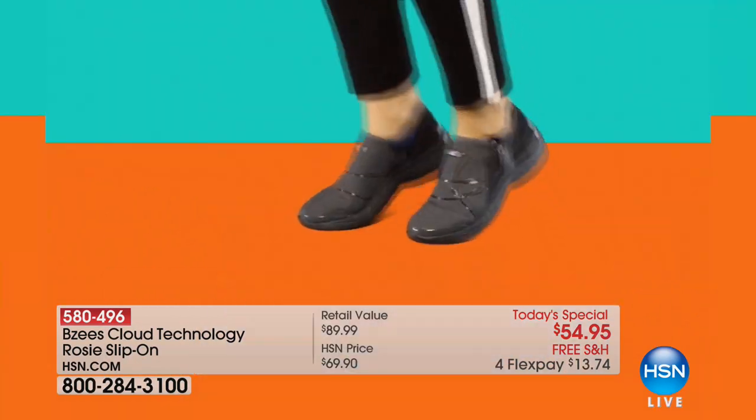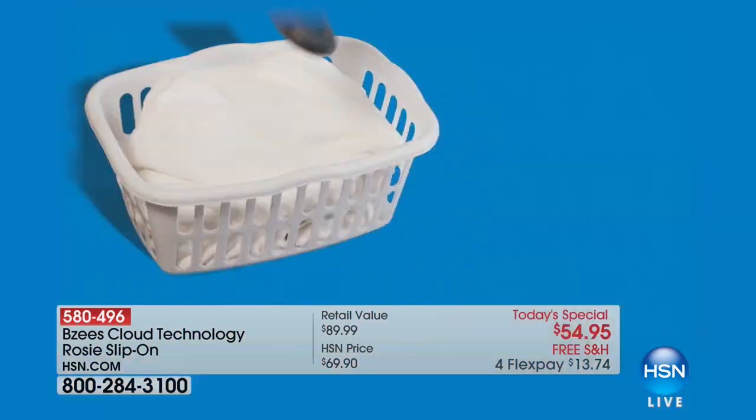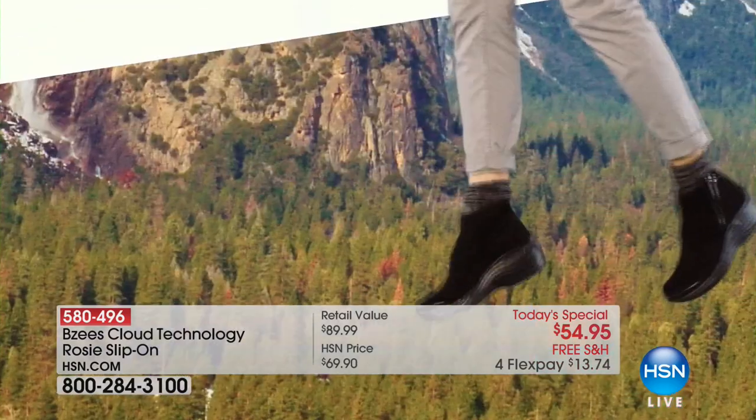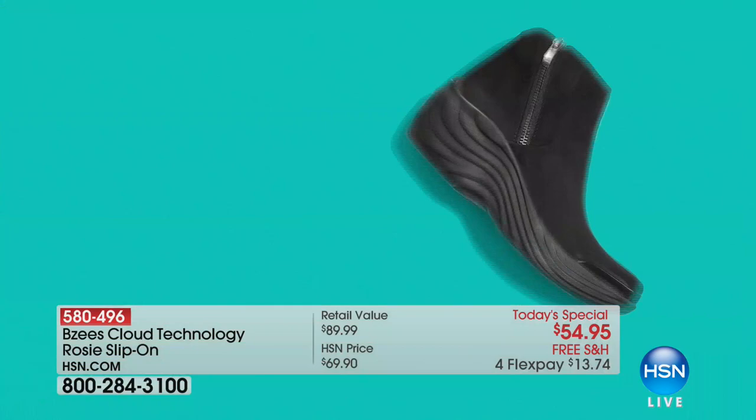Happy New Year, happy 2018! We have the first Today's Special from BZ's. Every BZ's Today's Special we've offered in the last almost five years has completely sold out.